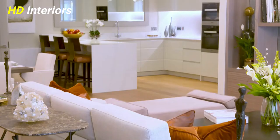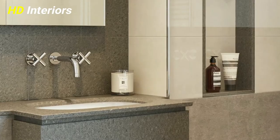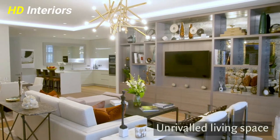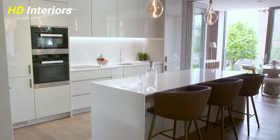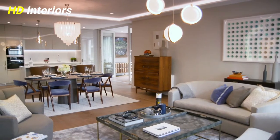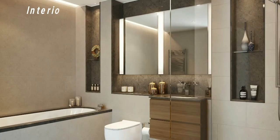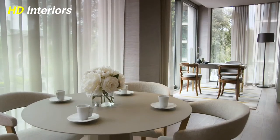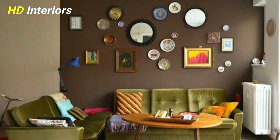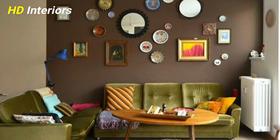Hang at least one mirror in every room. Mirrors can make a space feel brighter because they bounce light around the room, but placing one in the wrong spot can be almost as bad as not having one at all. Put mirrors on walls perpendicular to windows, not directly across from them — hanging a mirror directly opposite a window can actually bounce the light right back out the window.